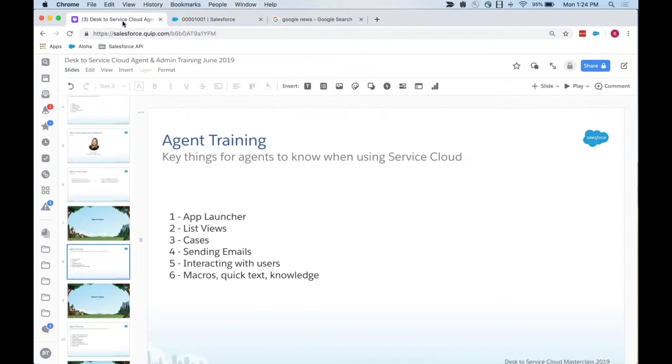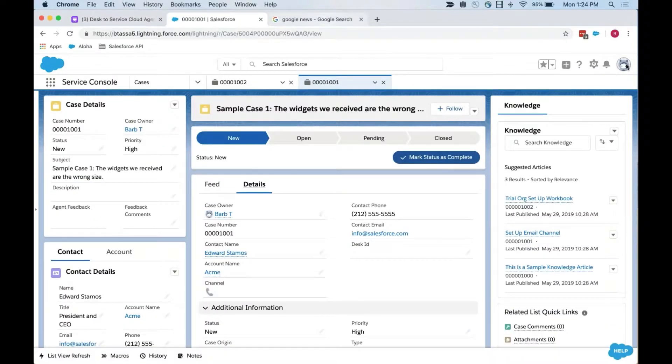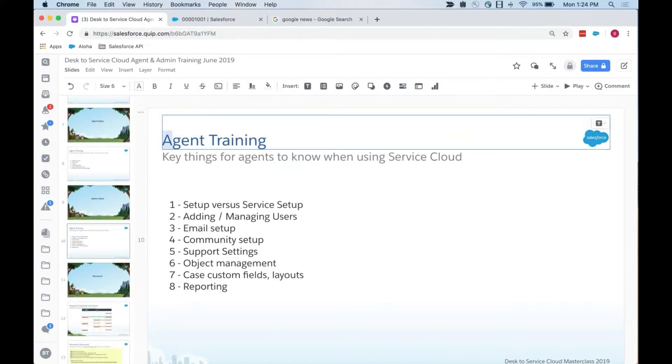Let's hop over to the admin view. I'm curious — are you just agents, or are you also administrators? Would you need to be setting things up in Service Cloud for your team, or are you mostly end users? Please put that into the chat window or Q&A panel. Some responses are coming in: admin, and then largely agent.